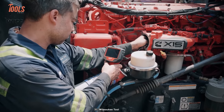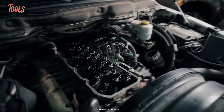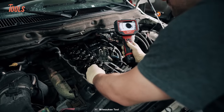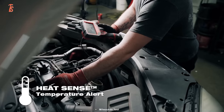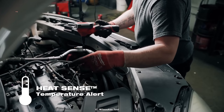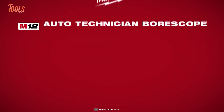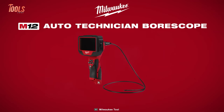With adjustable LED brightness, high-definition capture, and a 4.3-inch rotatable screen, every detail comes to life. The Borescope is also equipped with heat sense temperature alert technology, and a field-replaceable camera cable that not only protects itself but also safeguards your investment.